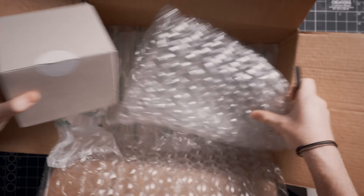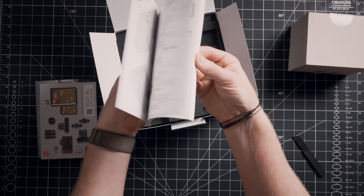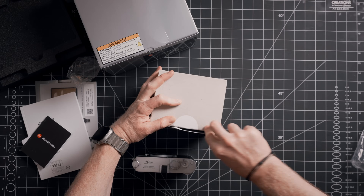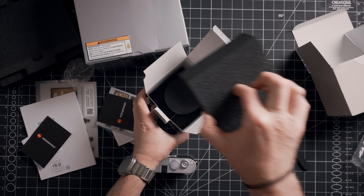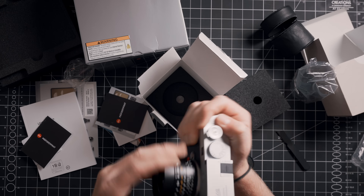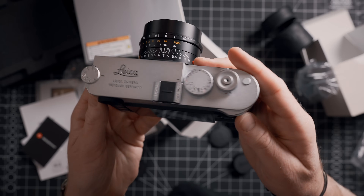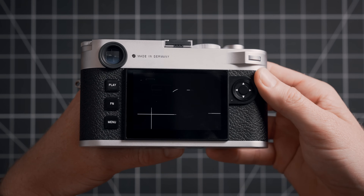A brief disclaimer: the Leica M11P is on a long-term loan from B&H Photo and I do have to send it back. But all of my opinions are completely my own — no one gets to see this video before you do, and Leica doesn't even know this video exists. I buy pretty much all of my camera gear from B&H, and there are affiliate links in the description that provide a small commission to me at no cost to you — it helps me keep the lights on to make more videos like this.